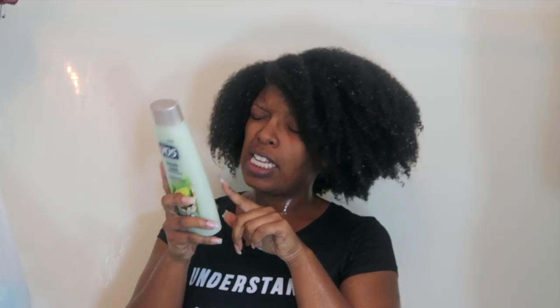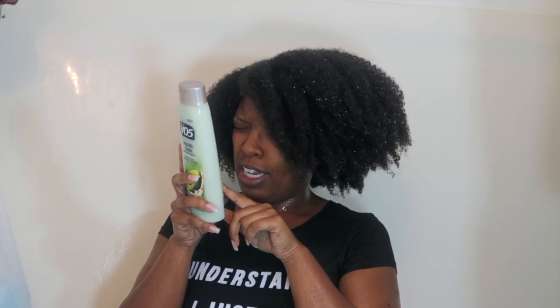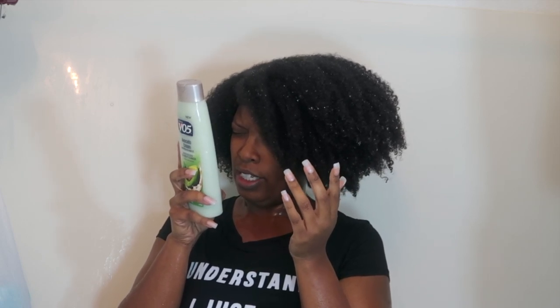Now the conditioner has some ingredient problems too. The second ingredient is alcohol, third is alcohol, fourth is chloride, and glycerin is like the fifth or sixth one. Let's see what it smells like.